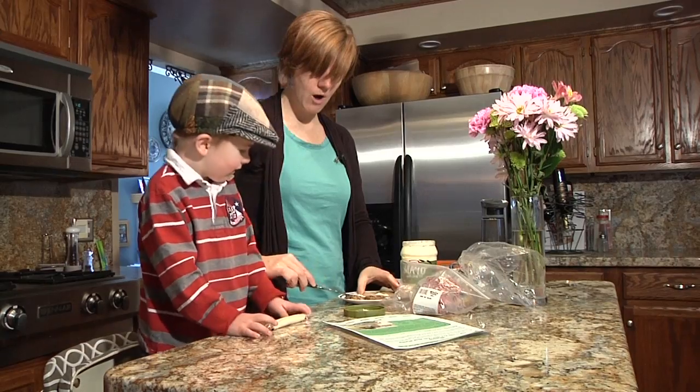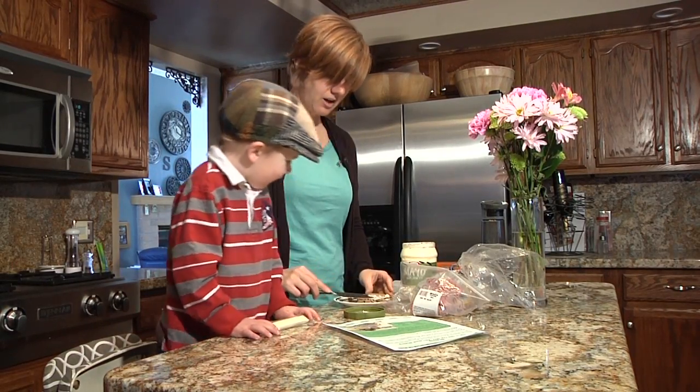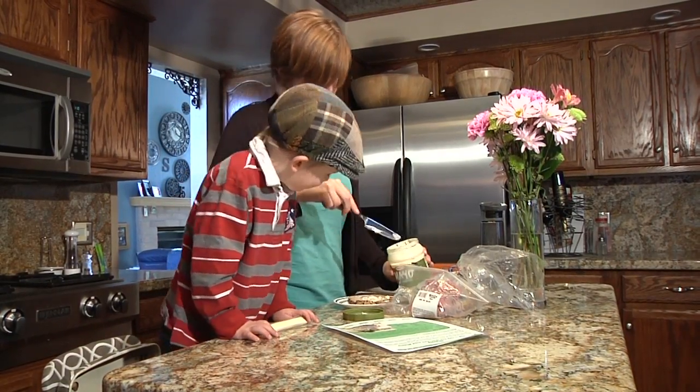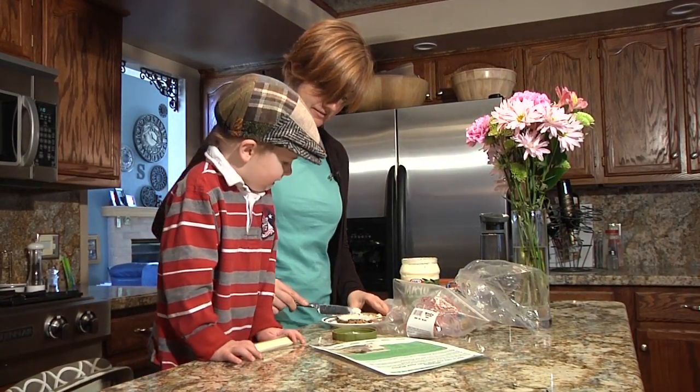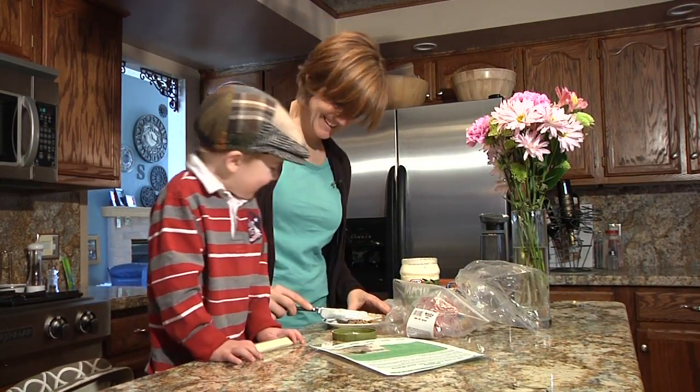What rhymes with wall? Hall. Hall. Good job. What rhymes with — this is kind of a tricky one — what rhymes with bug? Hug. Hug. Good job.